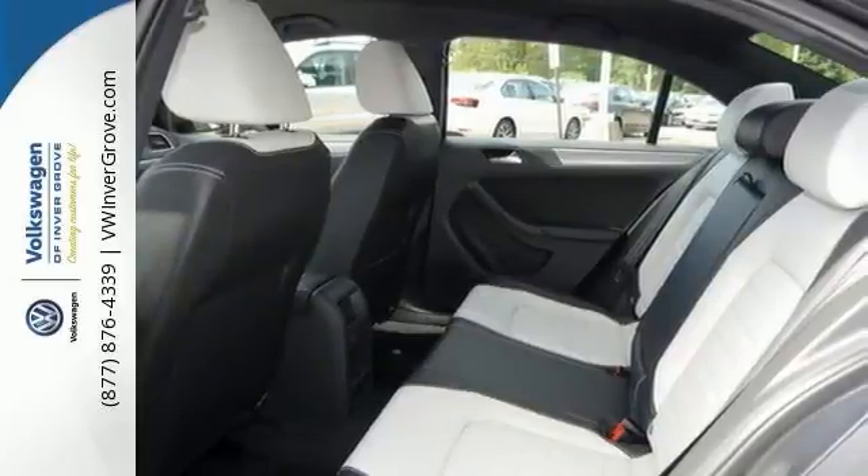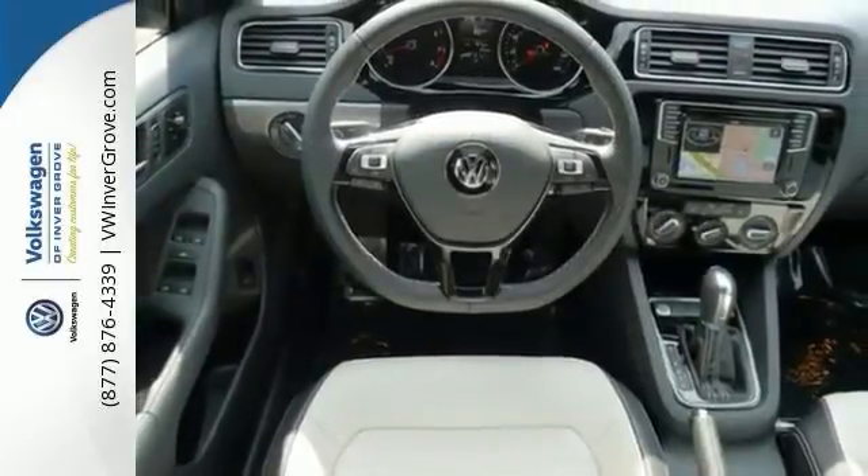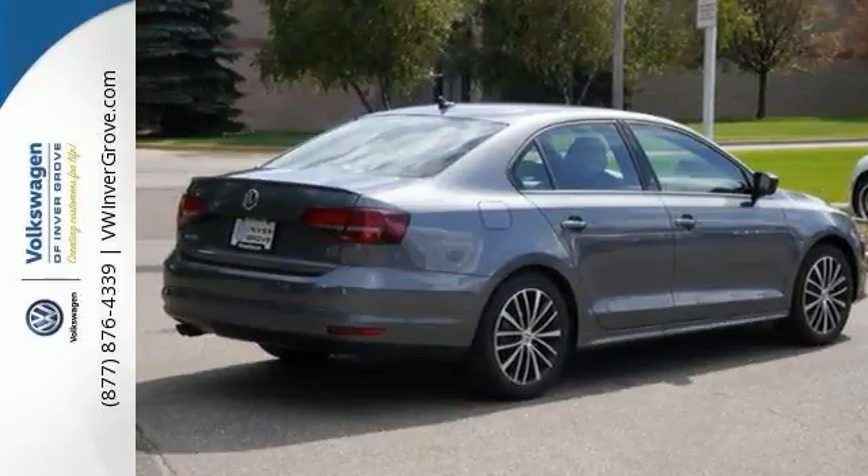You know it's going to sell fast with things like heated side mirrors, a multi-function steering wheel, navigation, and much more. It has so many other attractive features as well. Come on out and see it for yourself today.